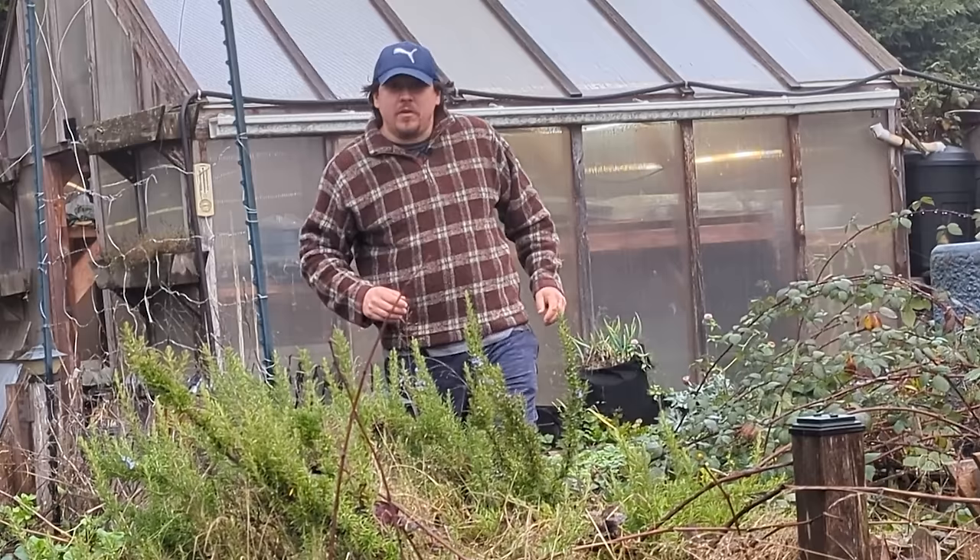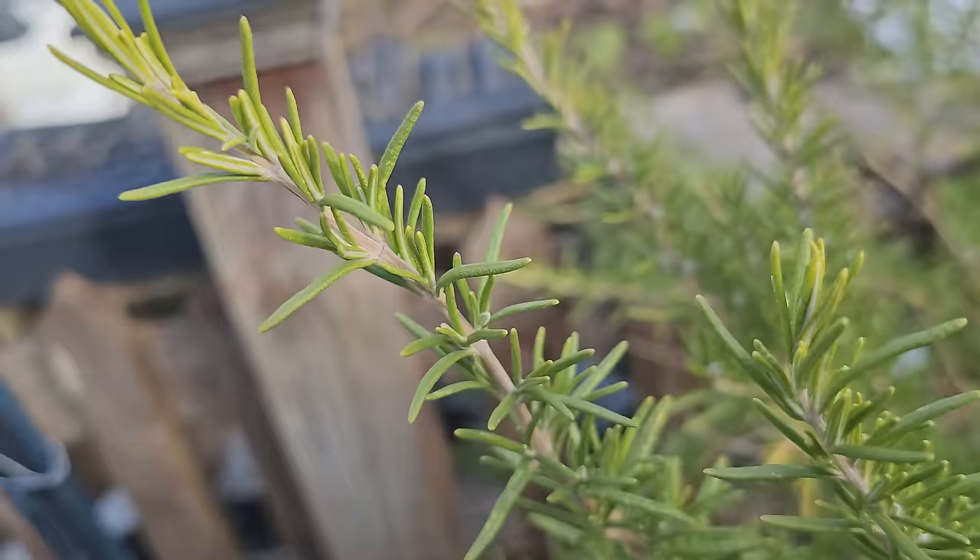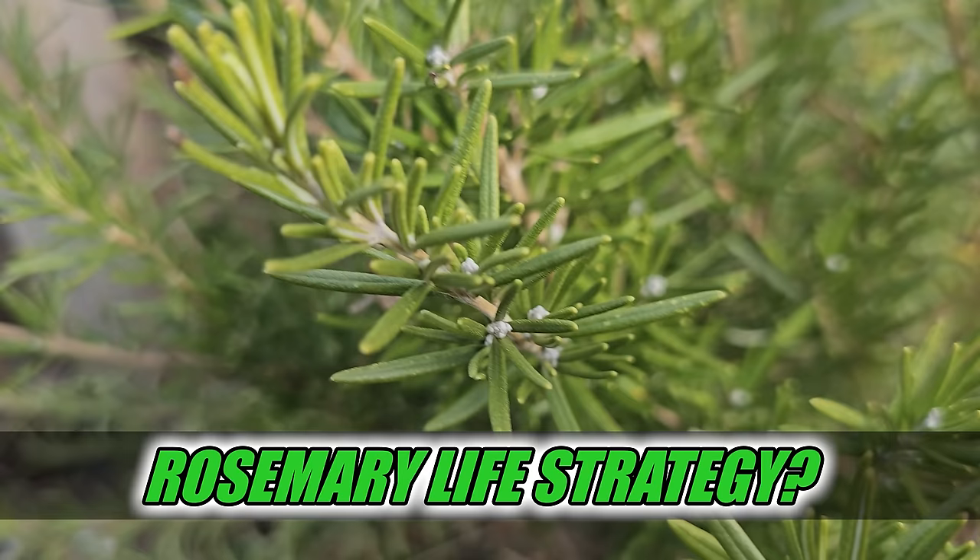Hi, I'm Jeff from the Ripe Tomato Farms, welcome to another episode of the Garden Quickie — the show where in two minutes or less we're always growing year round. Today's episode is all about rosemary, more specifically: is this plant a perennial or is it an annual? Time is short as it always is, so let's dive in.